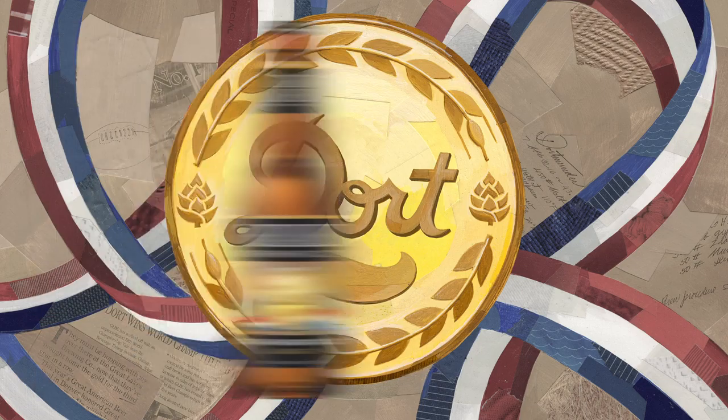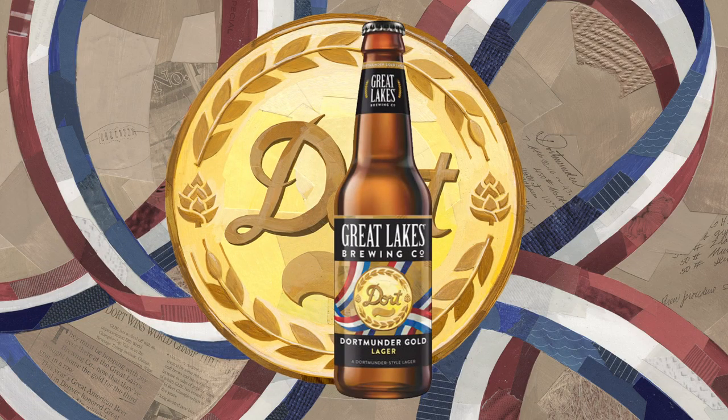And then at the Quickie Station, we also have our Dortmunder Gold Lager, which is the first beer we ever brewed 27 years ago. We're Ohio's first craft brewery. Just in my time at Great Lakes, I've been here for 13 years, and we did maybe 30,000 barrels my first year.